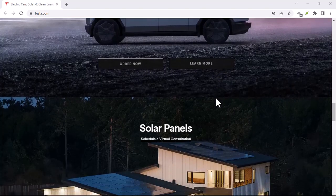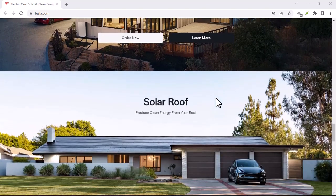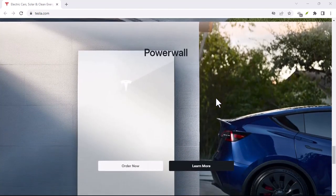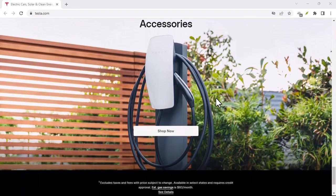Owning a Tesla doesn't have to break the bank. By being a savvy energy consumer and driving efficiently, you can experience the joy of electric motoring without blowing a fuse on your electricity bill. With that said, thanks for watching and until next time.